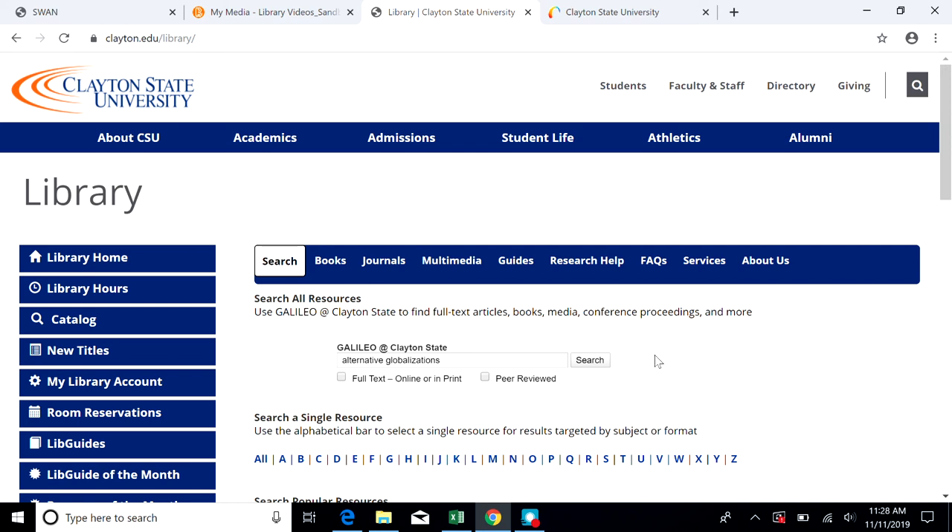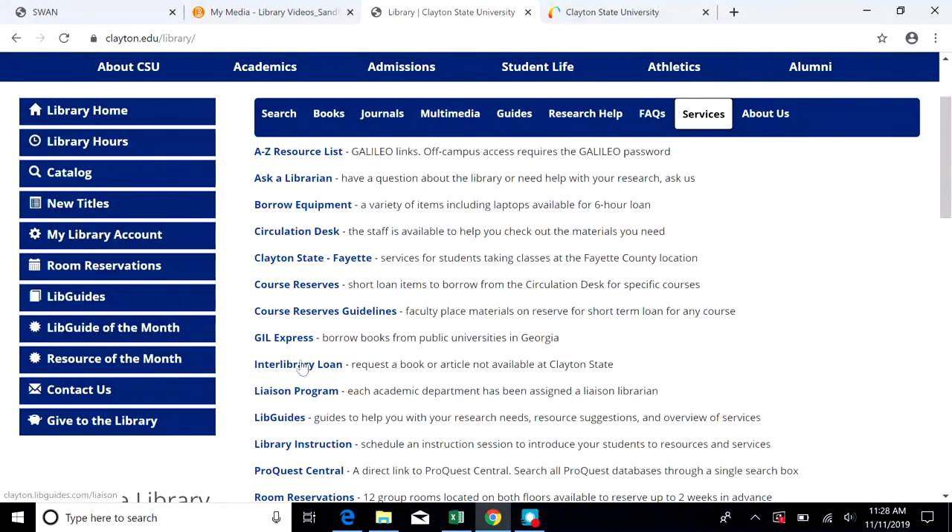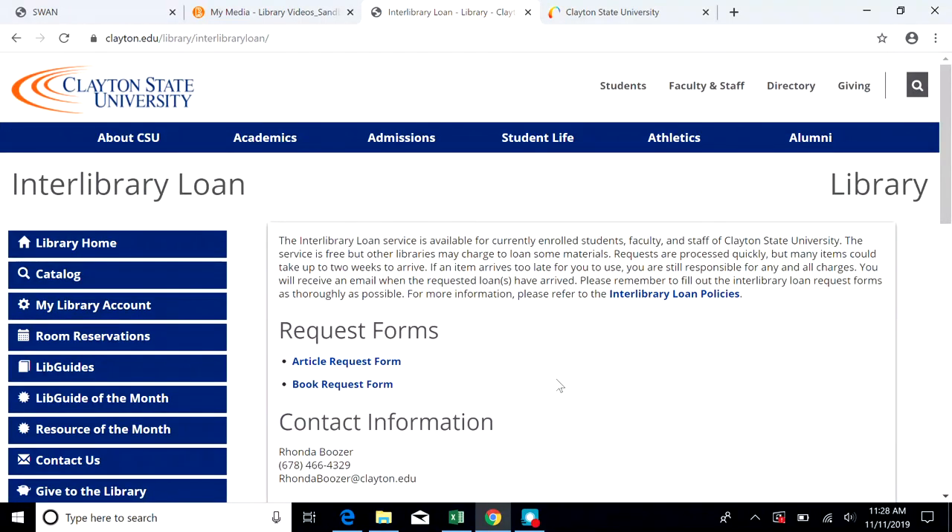Go to clayton.edu/library, choose Services at the top right of the web page, and then Interlibrary Loan. You can choose an article request or a book request and fill out the form. Be sure that you read the Interlibrary Loan policies before you begin.